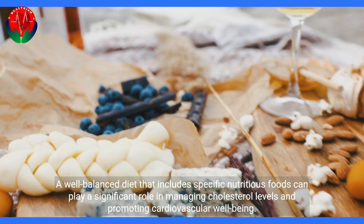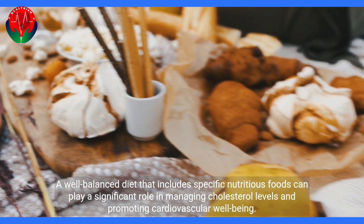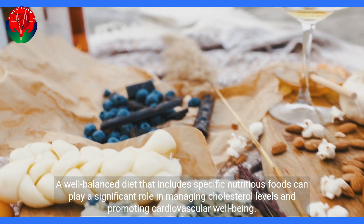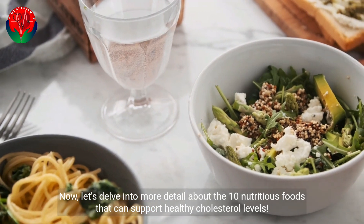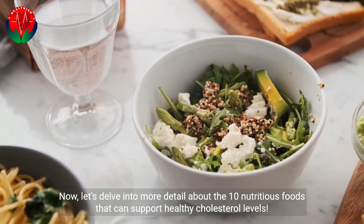A well-balanced diet that includes specific nutritious foods can play a significant role in managing cholesterol levels and promoting cardiovascular well-being. Now, let's delve into more detail about the 10 nutritious foods that can support healthy cholesterol levels.